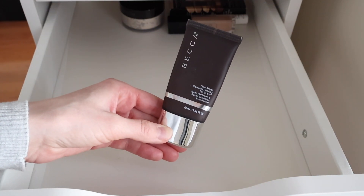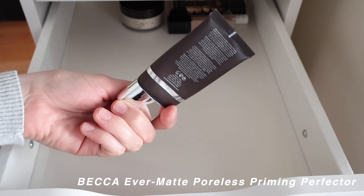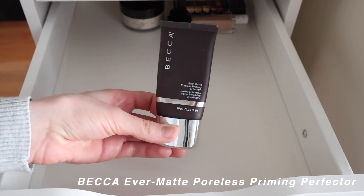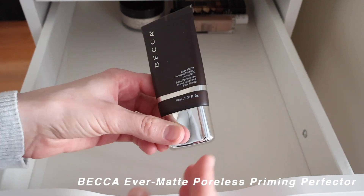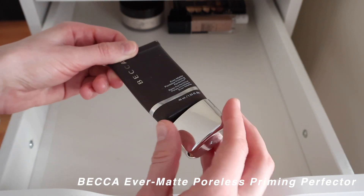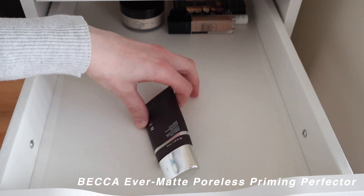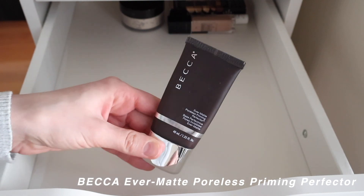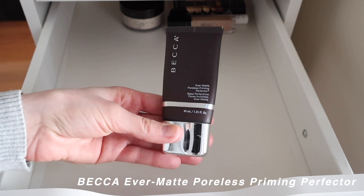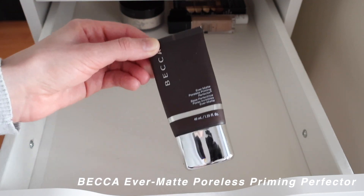The first reserve product is the Becca Evermat Poreless Priming Perfector. It's a couple of years old and Becca has since gone out of business — acquired by Smashbox — so I'm not sure if they still make it. I remember really liking it; it did a decent job at oil control as long as you applied a pea-sized amount, rubbed it between your fingers first. I just haven't reached for primer much recently, so it's staying on reserve.